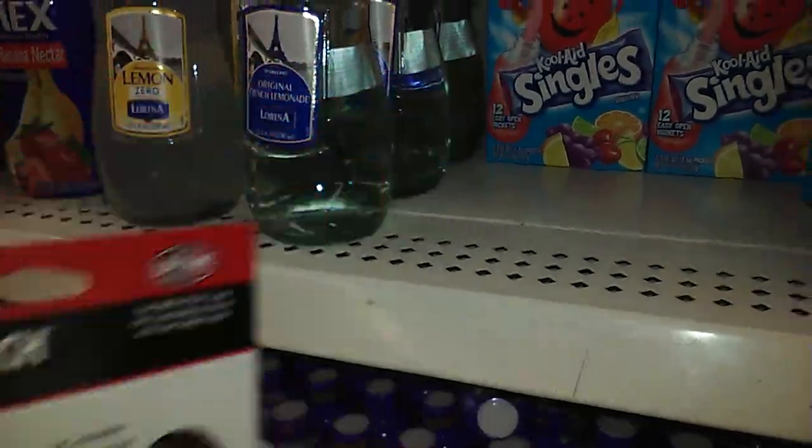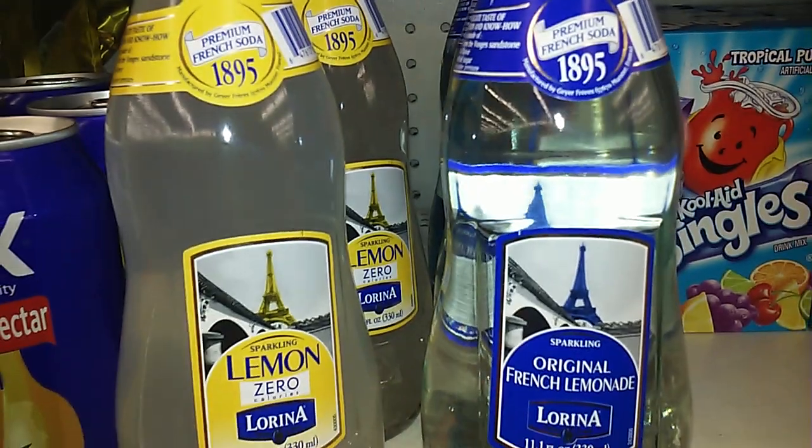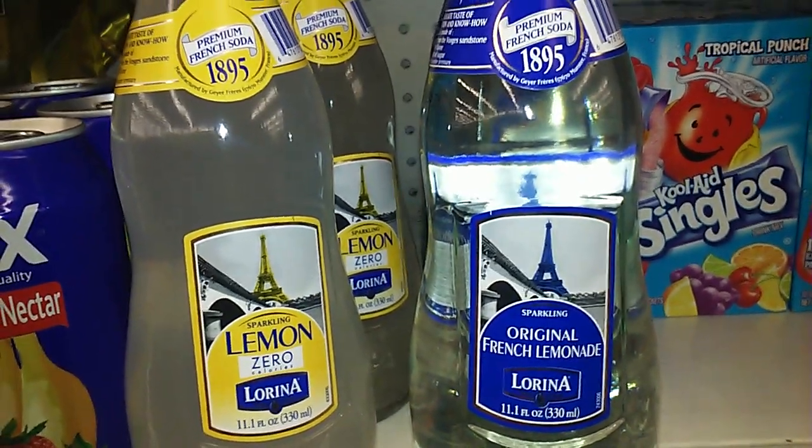And that's all I saw that was new... oh, and this right here. I think I might try the original French lemonade. I'm going to try that.